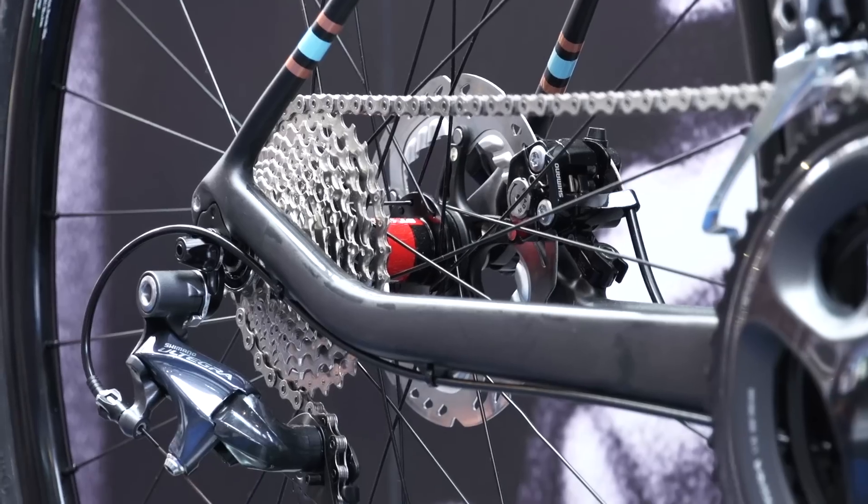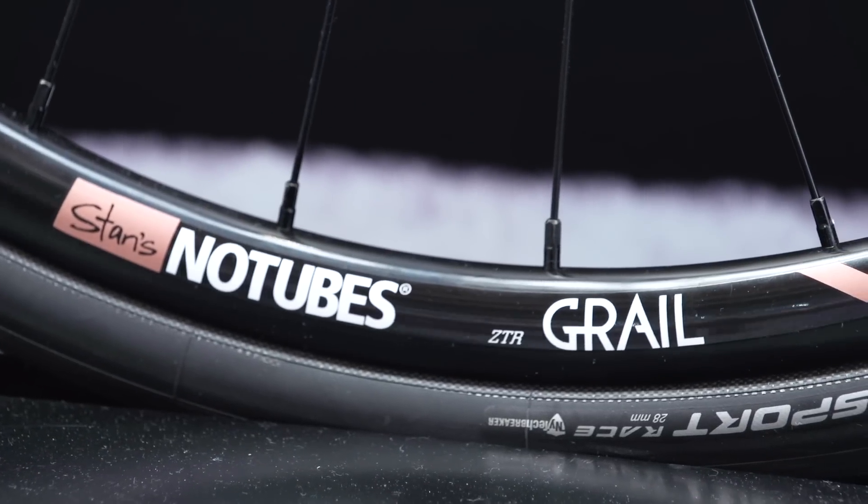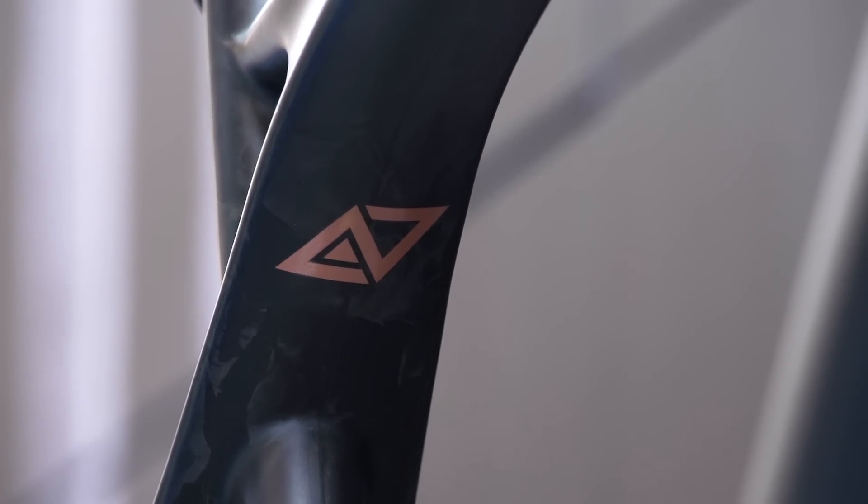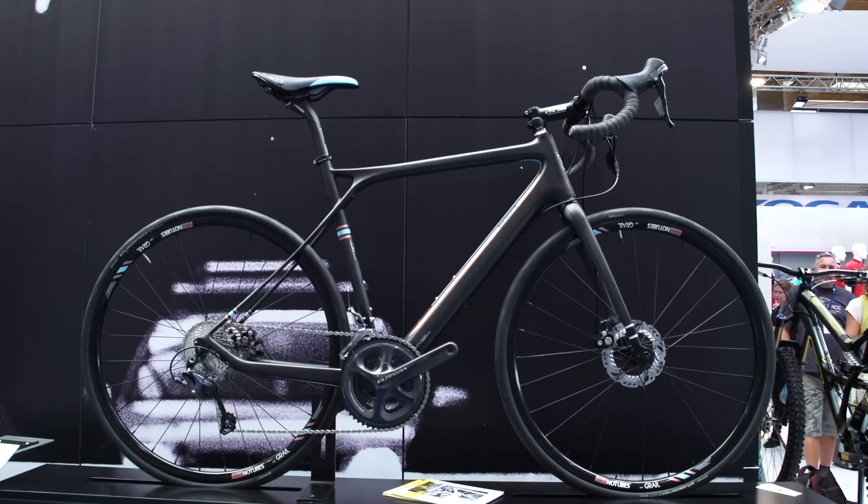The hydraulic discs, thru-axles and tubeless-ready rims found on the higher spec versions ensure the Grade's cutting-edge credentials. So if your idea of fun is decidedly off the beaten track, this could be the bike for you.